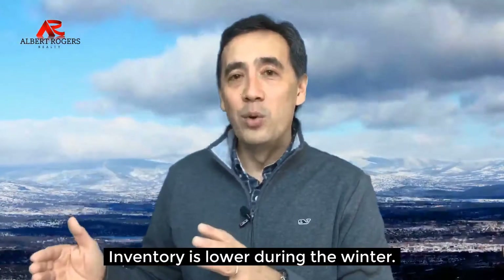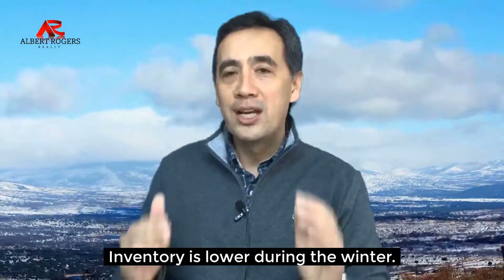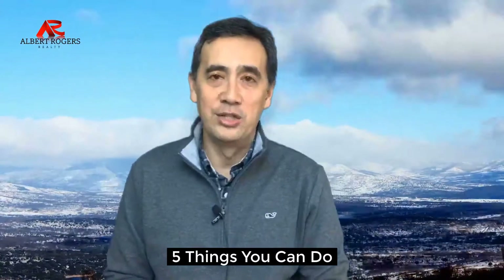Selling your home in the winter could be the greatest strategy to get the best return on your investment, but there's still some work to do. Hi, I'm Mac, broker owner of Albert Rogers Realty. Inventory in the winter is lower, usually making it into a seller's market, but in order to get the best interest and the best price, there are some very simple things that you can do.